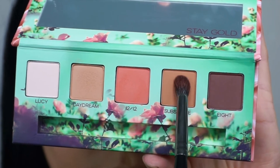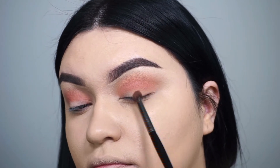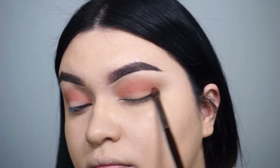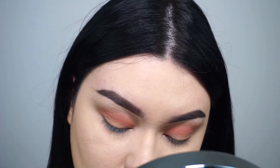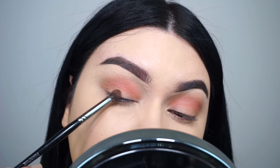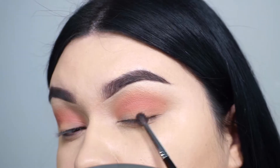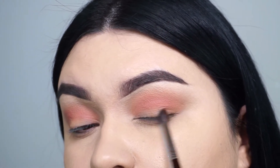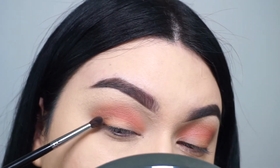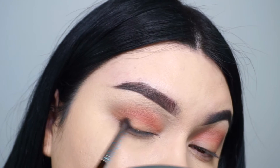Going in with my Morphe E17 brush and dipping into Daydream again, we're going to do a smoked-out wing — just pretend you're doing a wing and blend as close as you can to your lash line. It's always good to start with a light transition color and then build up the intensity. I switched to my Morphe M507 with the shade Subscribe to build up that intensity closer to my lower lash line.